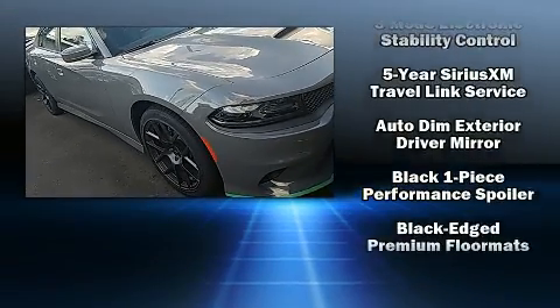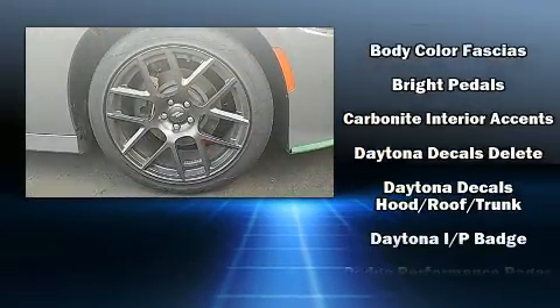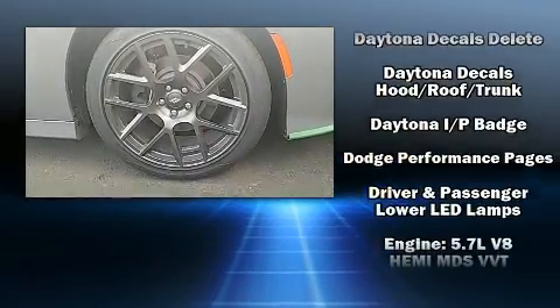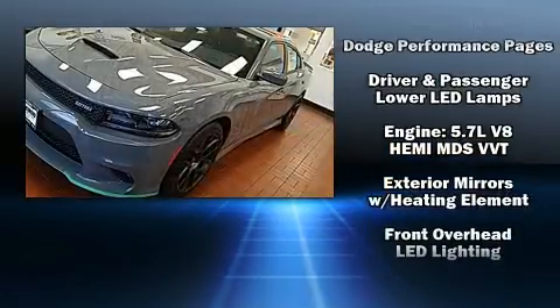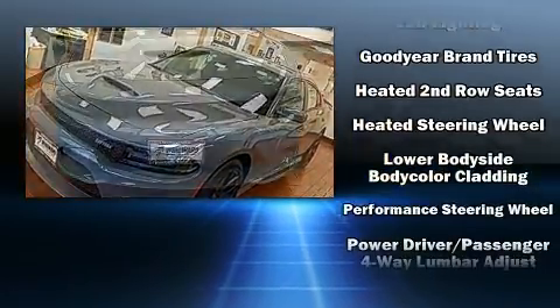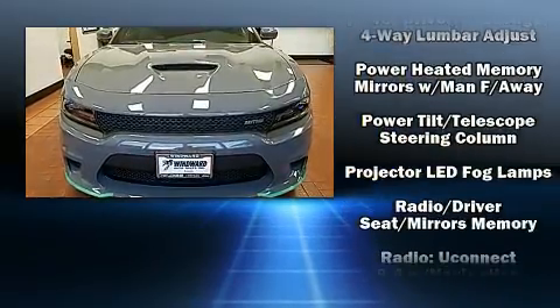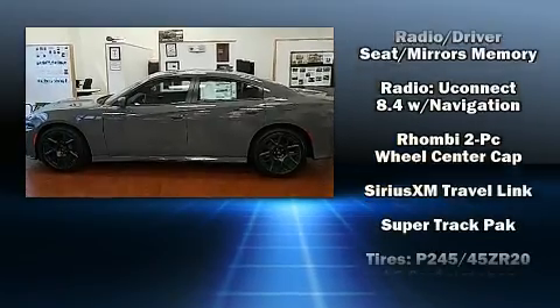Dodge ensures the safety and security of its passengers with equipment such as dual front impact airbags with occupant sensing airbag, front side impact airbags, traction control, brake assist, anti-whiplash front head restraint, ignition disabling, an emergency communication system, and four-wheel disc brakes with ABS.